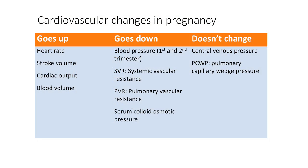Let me try to explain some of these changes. The key change is peripheral vasodilatation. This results in a fall in systemic vascular resistance or SVR by 20 to 30 percent. To compensate for this fall in vascular resistance, the cardiac output increases by about 40 percent. This increase in cardiac output is mainly achieved by an increase in stroke volume, but also to a lesser extent by an increase in heart rate.